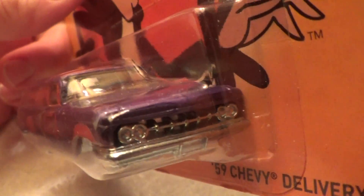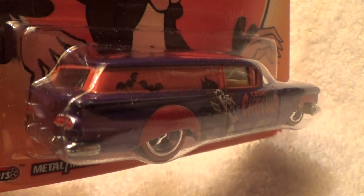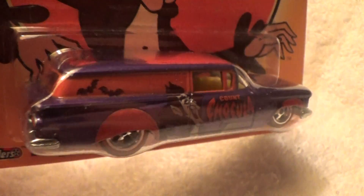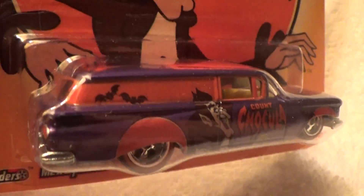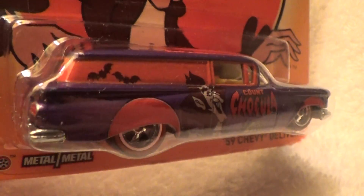Look at that. Whoa, man. Cross between a 1960 ambulance and a hearse with Count Dracula. Yes, you will have to have a hearse if you are bit by Count Dracula.